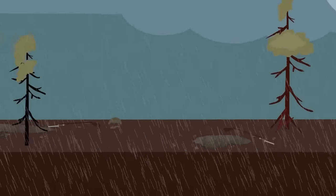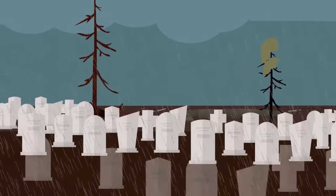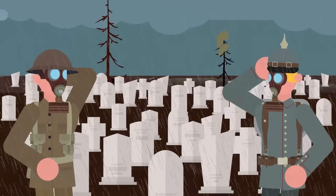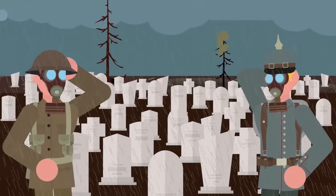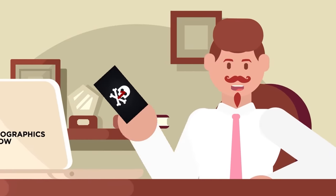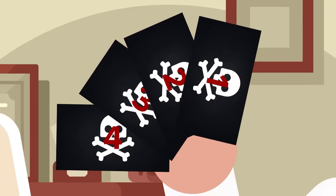The First World War is known for its massive casualties in small, concentrated areas. Industrialized carnage like that is impossible to imagine today. To try to break the stalemate created by this kind of warfare, both sides created a variety of weapons to give them an edge. These four weapons were among the deadliest a soldier could encounter on the battlefield.